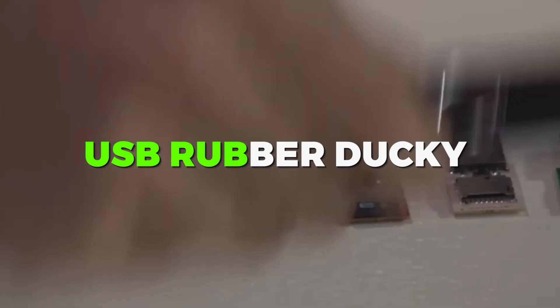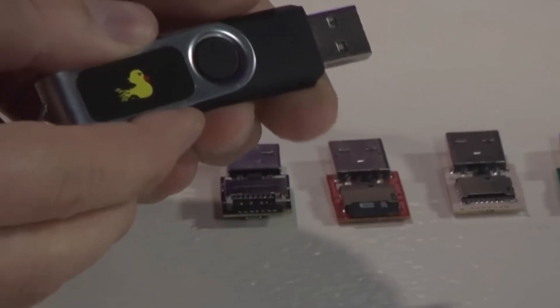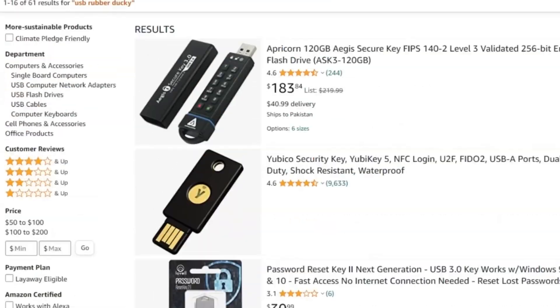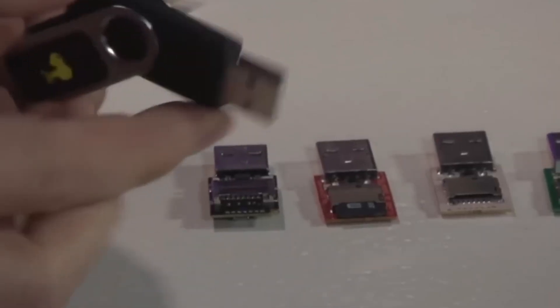Number 8: USB Rubber Ducky. The USB Rubber Ducky is a versatile hacking gadget that's a must-have for any tech-savvy individual. Available on Amazon and AliExpress, this small but powerful device allows you to carry out a wide range of hacking operations with ease.